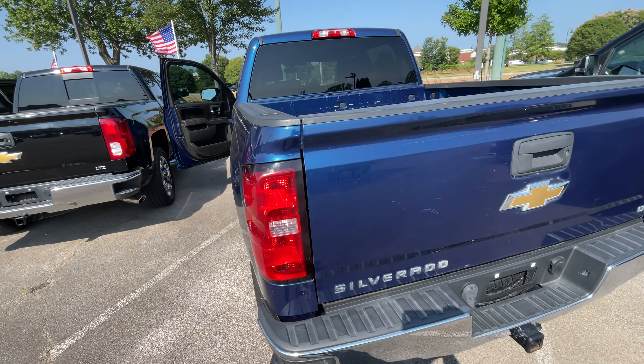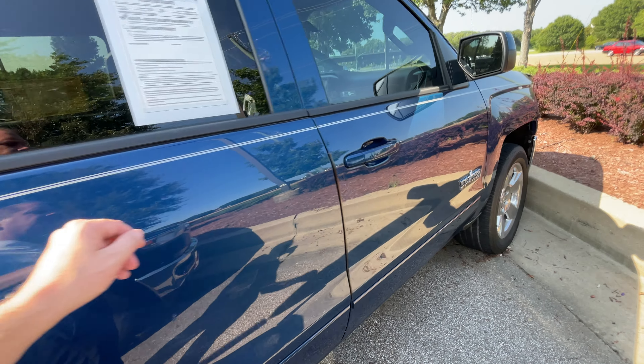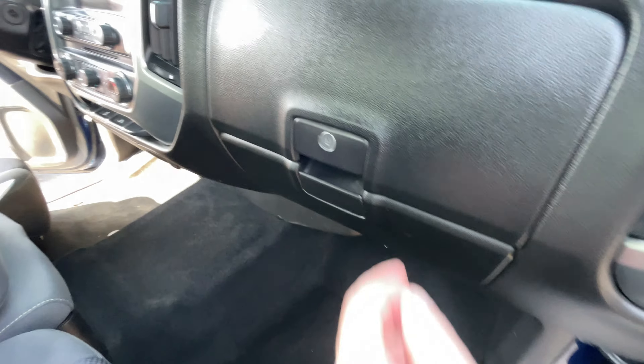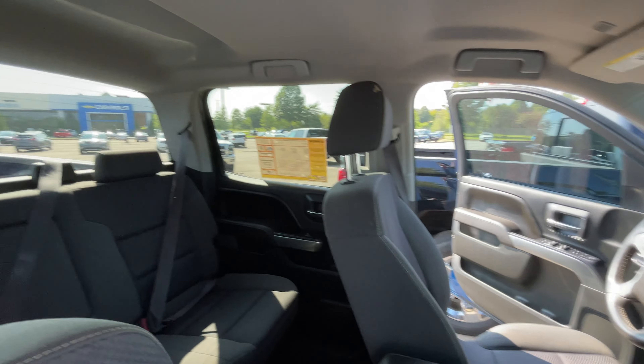Nice clean truck. Step side so you can step in the truck real easily. Backup camera. It's a crew cab, so it has four full doors, double glove box, great storage, lockable with the key. Nice touch screen display.